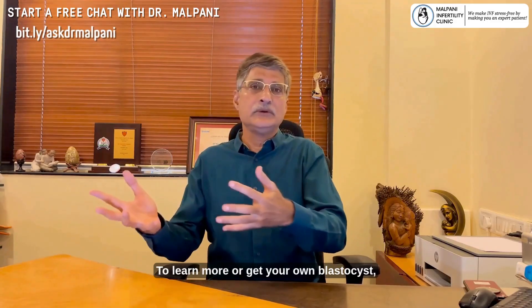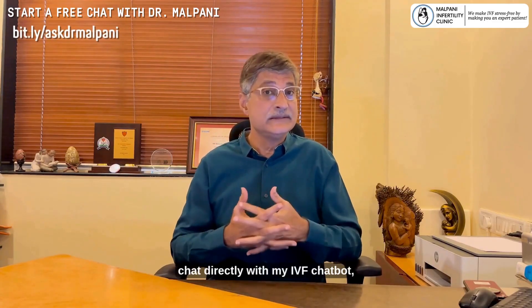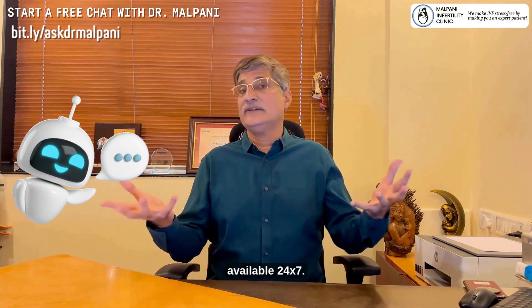To learn more or get your own doubts clarified, chat directly with my IVF chatbot, available 24-7. Make your IVF journey smarter, simpler, and stress-free.